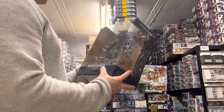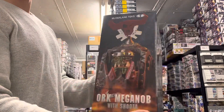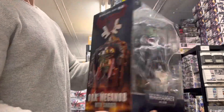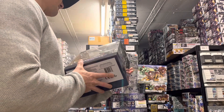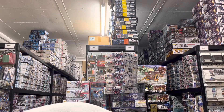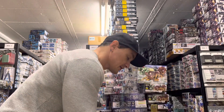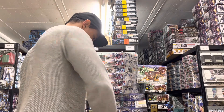This is Warhammer 40,000 — Ork Meganob with Shoota. This one is so big — we actually sold quite a couple of these. Not very expensive and pretty detailed and heavy. And what is this — I think this is the last one — and we're done for today.